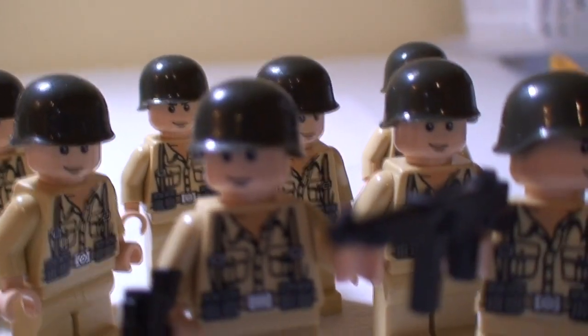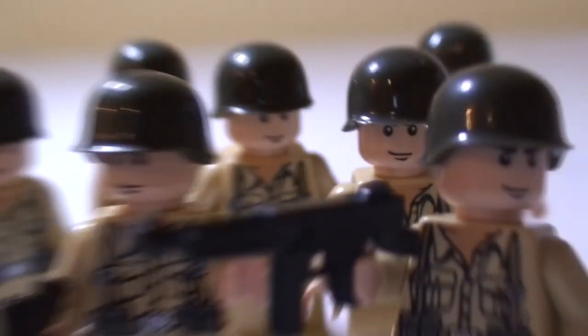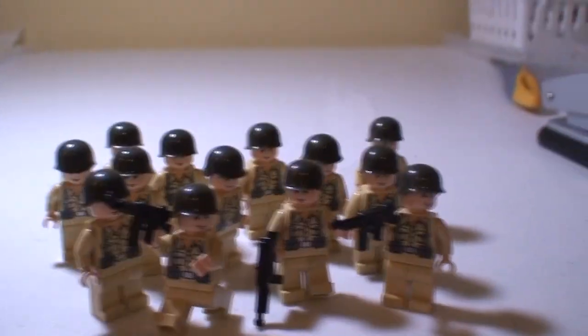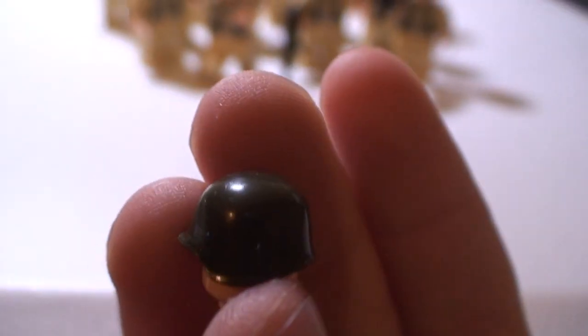If you notice, that guy right in the back has a much different helmet — it's by a different company. It's a helmet that BrickArms used to make, and it looks very nice and shiny — brand new. Then I have my BrickArms stuff over here. Yes, I know I have quite the collection — some accessories; I'm still kind of organizing.